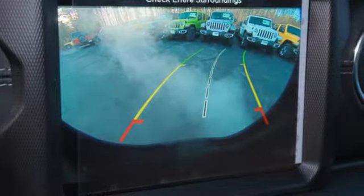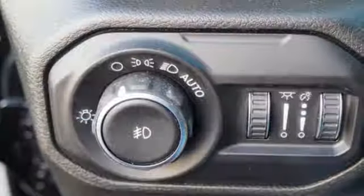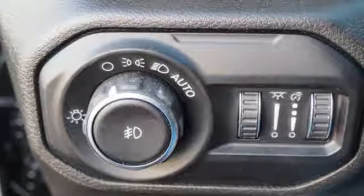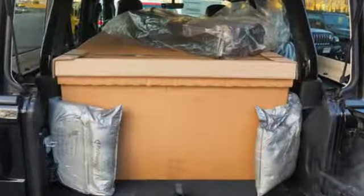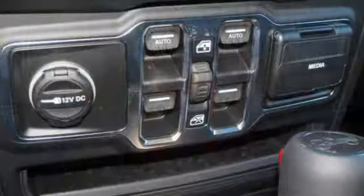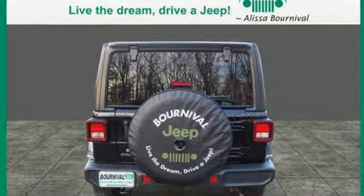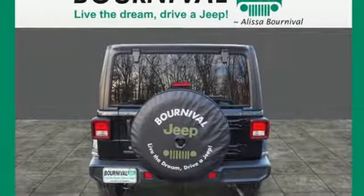A great vehicle is comprised of great features like these: turbo inline four-cylinder engine, dual zone climate control, streaming audio, configurable instrument gauges, heated steering wheel, doors and push button start proximity key, external memory control, Targa sunroof, Wi-Fi hotspot and power heated mirrors.